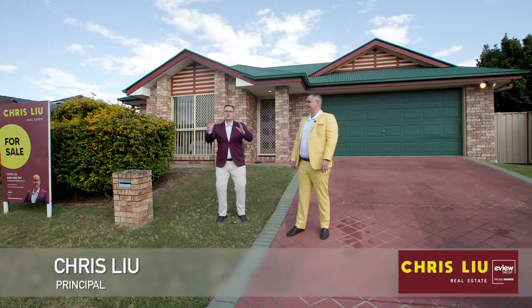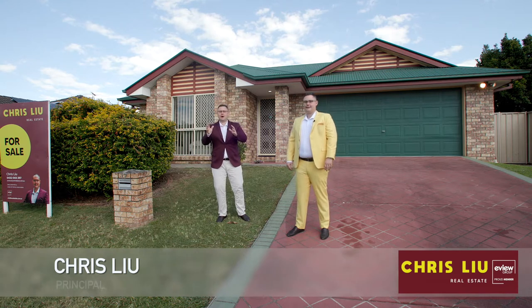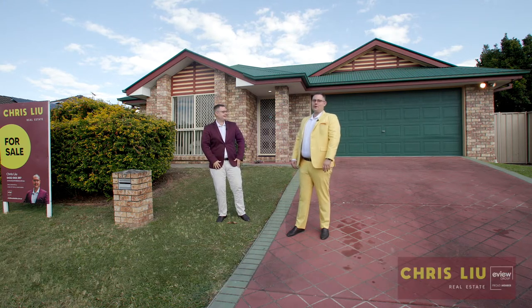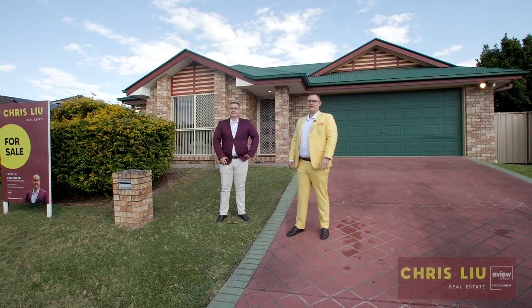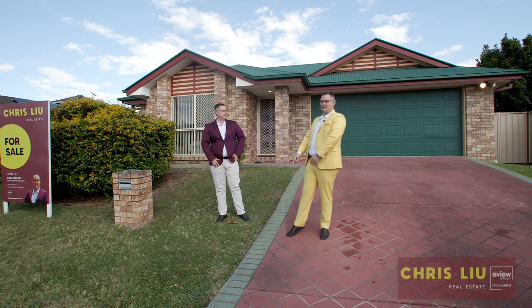Hi, it's Chris from Chrisloo Real Estate. We have a fantastic opportunity here today for the buyers at 17 Lake Baroma Street, Logan Reserve. This family home has plenty to offer, so let's go inside for a tour and check it out.